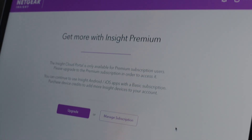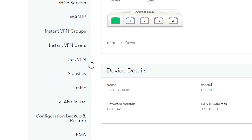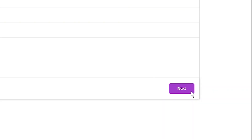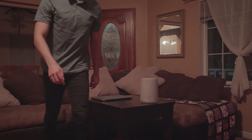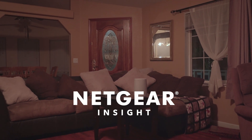Netgear Business makes software and hardware for tech professionals who need remote access, speed of deployments, and ongoing management. With smarter tools that continue improving, Netgear strives to make your business workload a bit easier every day. Netgear Business makes a better way.